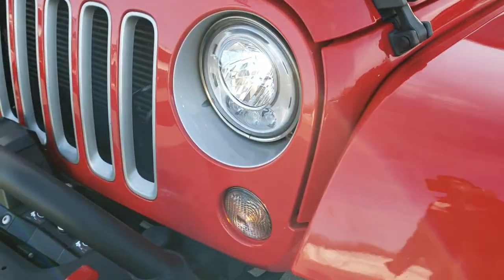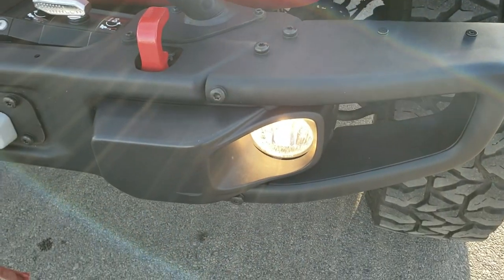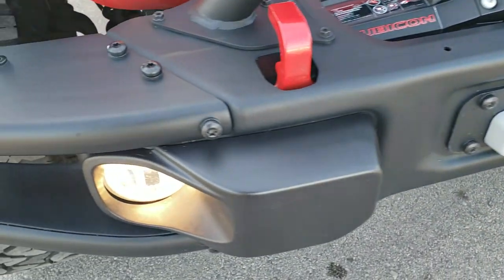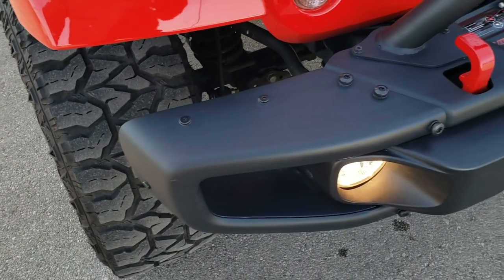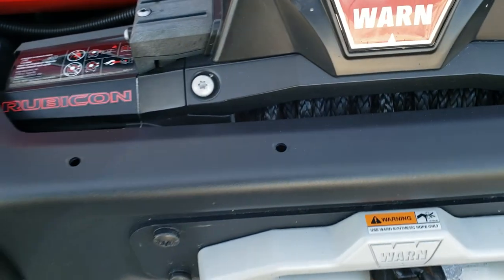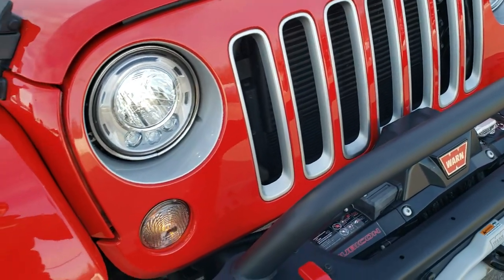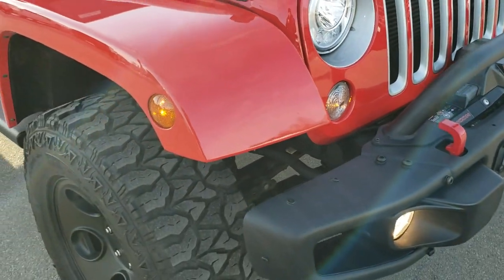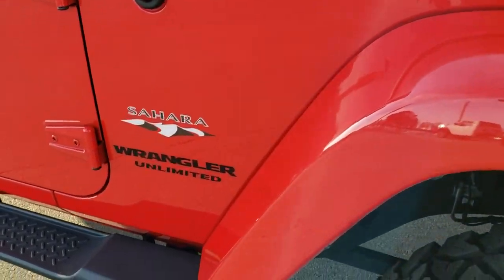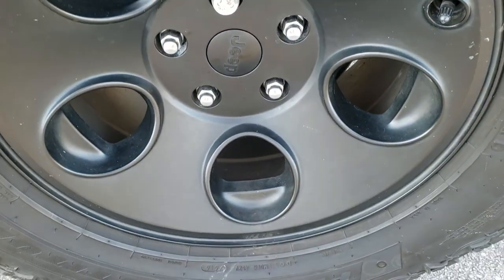This one has LED headlamps and running lights. It has a nice metal front bumper — I believe that's the Mopar front bumper — and also has a Warn Rubicon winch on it with a synthetic rope. You get the seven-slotted grill with the bright silver inserts. The passenger side fender has no scuffs or scrapes, and the passenger side rim is in excellent condition as well.